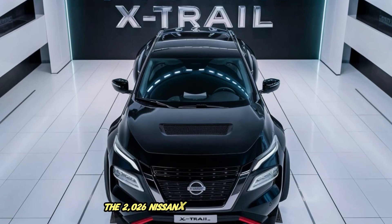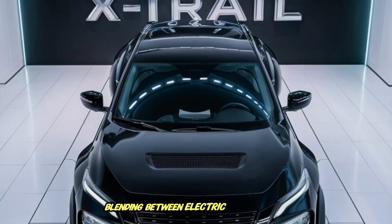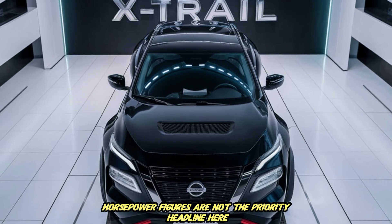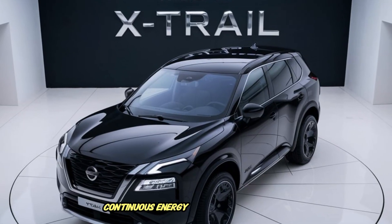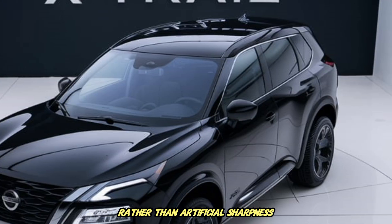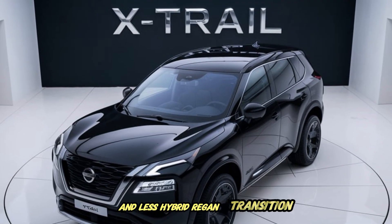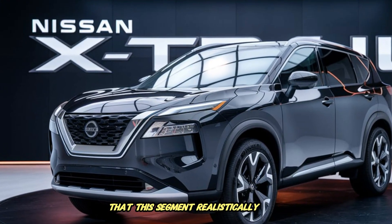The 2026 Nissan X-Trail continues the e-Power hybrid direction but now with improved software logic and more battery management optimization. Powertrain blending between electric torque and combustion energy is smoother, less jittery at speed transitions and more intelligent in how energy is allocated depending on driving condition prediction. Real-world low-speed response, consistent energy supply during urban stop-and-go and stable continuous energy behavior during long-distance highway driving are the priorities. Steering tuning favors stability rather than artificial sharpness. Suspension damping is calibrated for daily comfort while maintaining predictable body control during highway lane changes or emergency avoidance maneuvers.